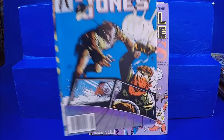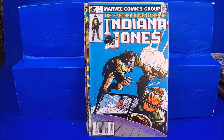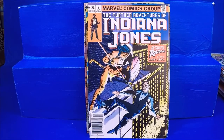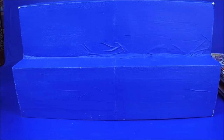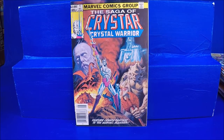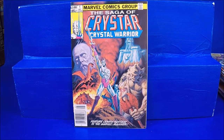Then we have Further Adventures of Indiana Jones numbers 6 — he had two copies of that — 7, 8, and 9. Shazam number 16 — not in the best shape, kind of ripped on the spine, still cool though. I like getting the bronze age stuff, especially the earlier bronze age stuff. Crystar Crystal Warrior number 1 — I love that cover. It's got a little ding on the top, but other than that it's in nice shape.